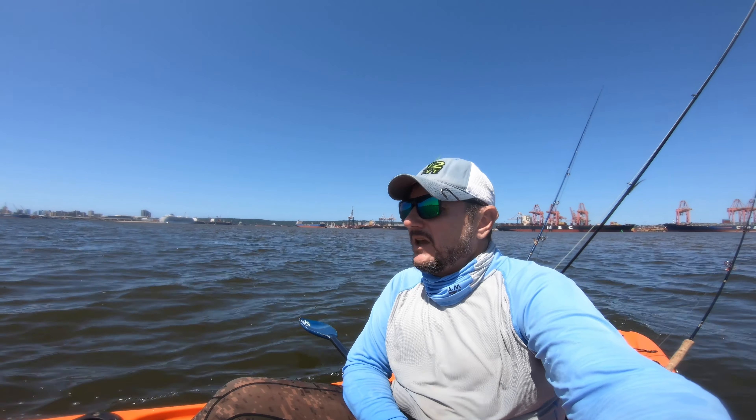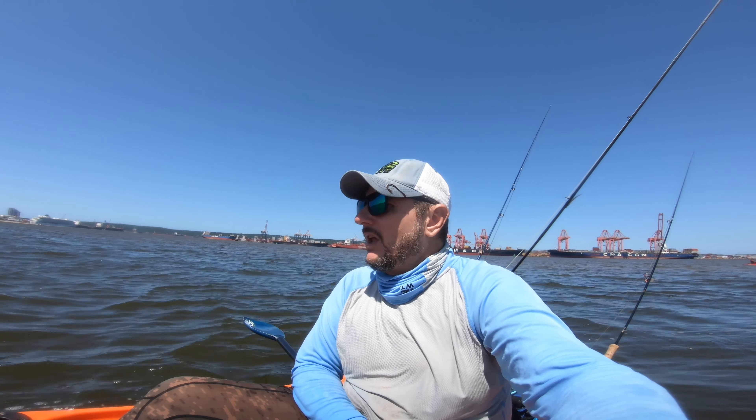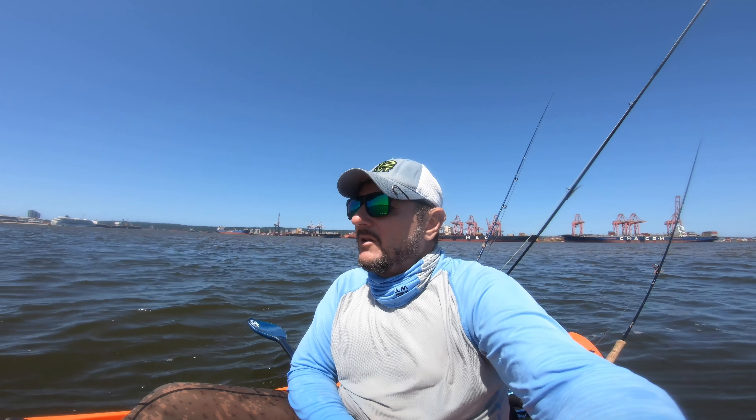Well guys, that's it for today. Tide's back in. I should be able to get back to my launching spot without dragging too much. It was a stunning day — four species for today: a big old flathead, two scads, a ladyfish, and two GTs. It's been a stunning morning. Wind looks good tomorrow so hang on — see you tomorrow on the ski.